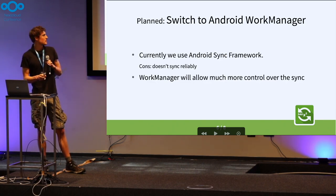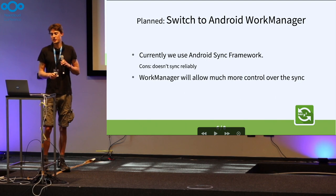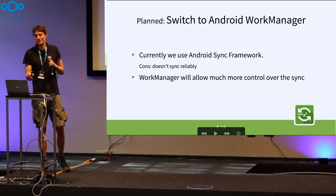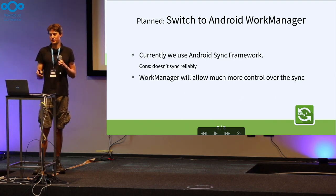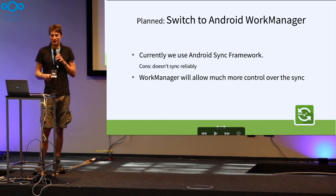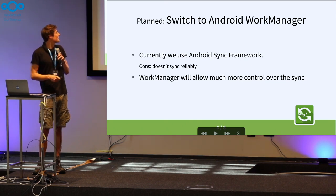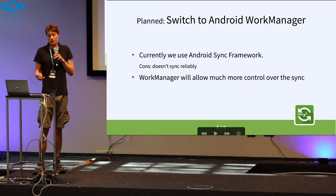The next item isn't so much a feature and is planned for the future. We want to switch away from the Android Sync framework and use the Work Manager instead, because the Android Sync framework really is a pain to deal with at the moment — it doesn't sync reliably. We get frustrated users, and ourselves too. The Work Manager will hopefully allow for much more control and make unreliable syncing a thing of the past.